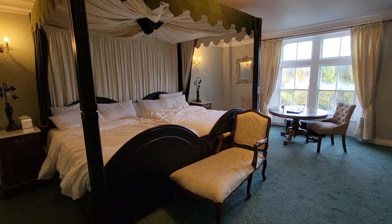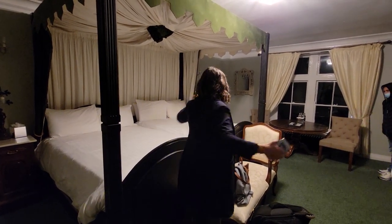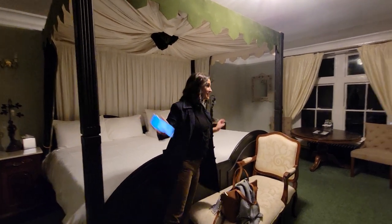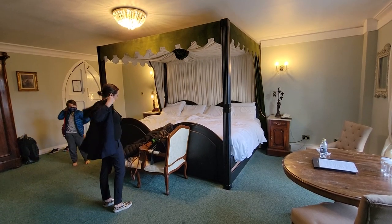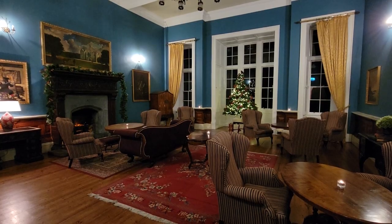Our bedroom — no joke — this bed is more than a king size. It's literally two double beds fitted together inside this massive four-poster bed. It's insane huge. All four of us are sleeping in one bed, essentially. Really cool place.